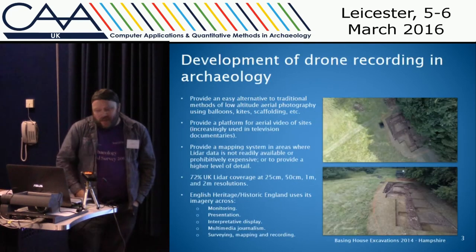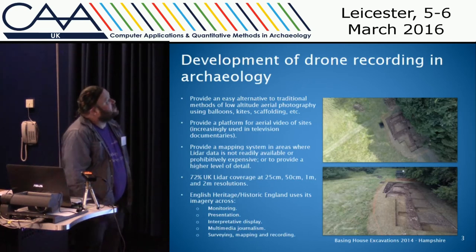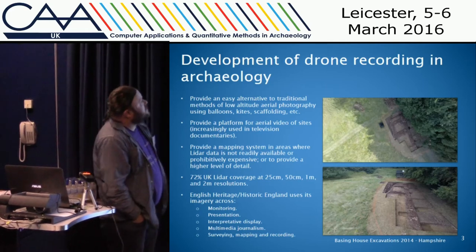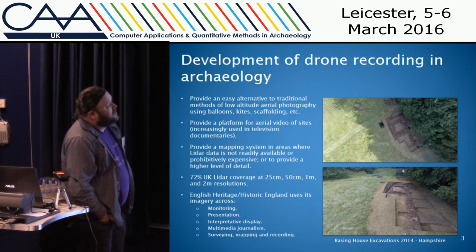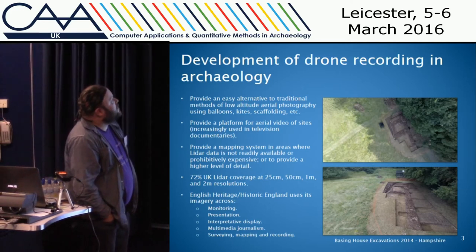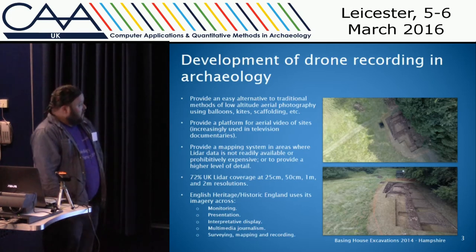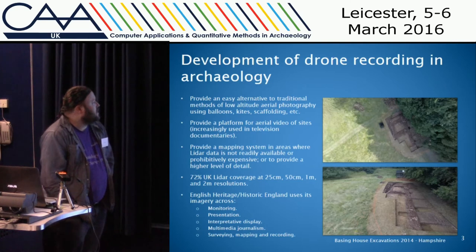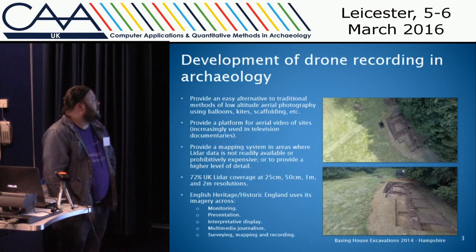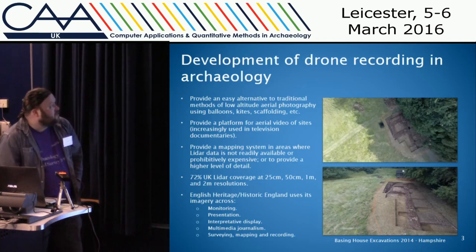The most simple drones can provide an aerial platform for cameras, so you can take aerial views of sites as in the first image. They can also provide an aerial platform for videos, which are increasingly used in television documentaries. But they can also provide an aerial mapping system which can be comparable to LiDAR data in areas where it's too expensive, and can actually provide a higher level of detail, which I'll be showing you in a while.